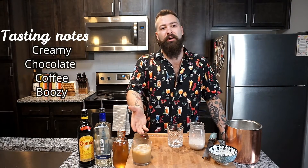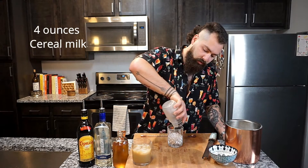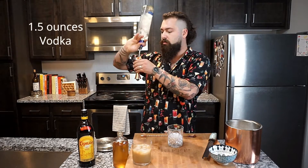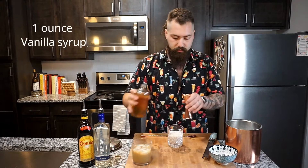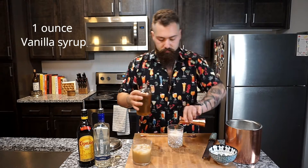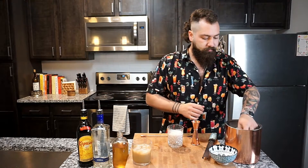Now that we've got our classic white Russian, time for our elevated one. We've got some coconut milk that's had Cinnamon Toast Crunch sitting in it overnight and then we strained it. We're going to add four ounces of this, one and a half ounces of vodka, one ounce of our homemade vanilla simple syrup, and then just a few ice cubes.